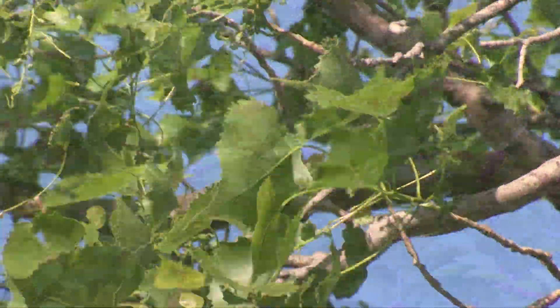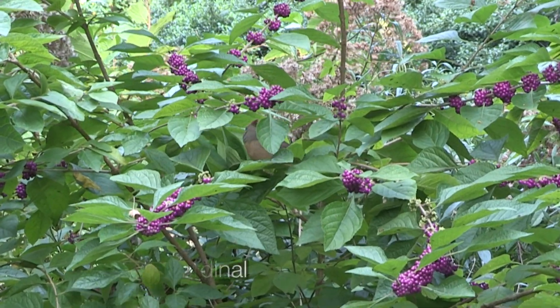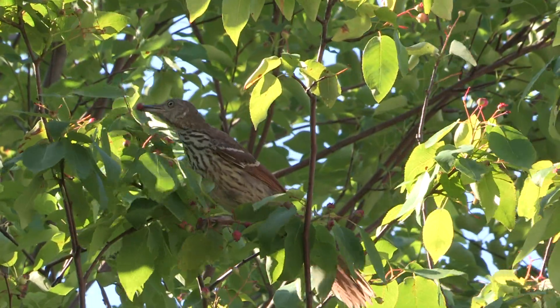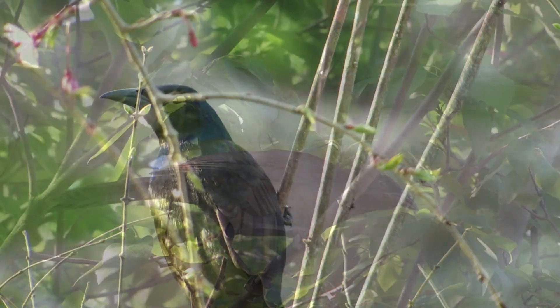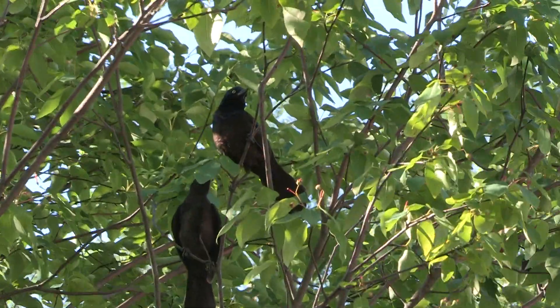Birds are opportunistic eaters, and almost all of them will eat berries. Seed eaters like cardinals and sparrows will eat them, and so do insectivores like the brown thrasher. Grackles will eat almost anything but plastic bottle caps. The more adaptable a bird is in its eating habits, the better chance that the species will thrive.